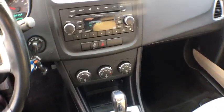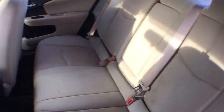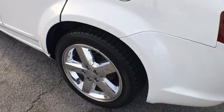Trip computer, power windows, rear window defroster, remote keyless entry, panic alarm, tachometer, brake assist, front reading lamps, driver vanity mirror, tilt steering wheel.